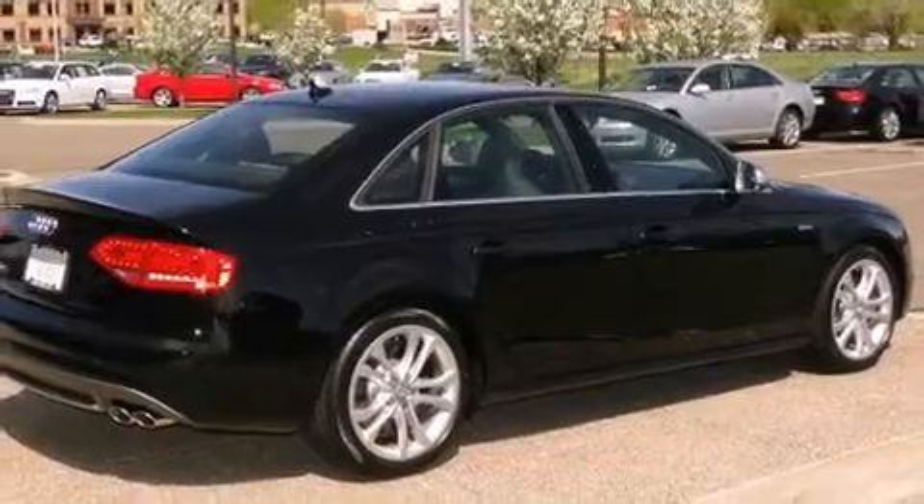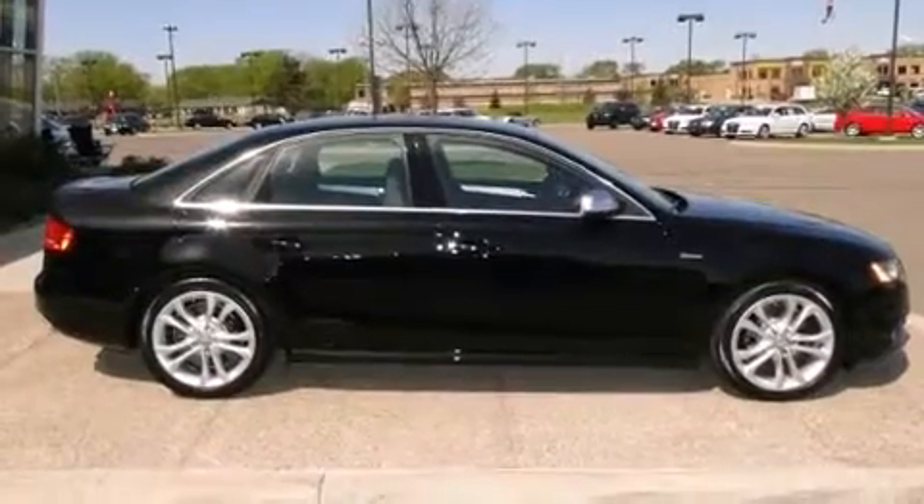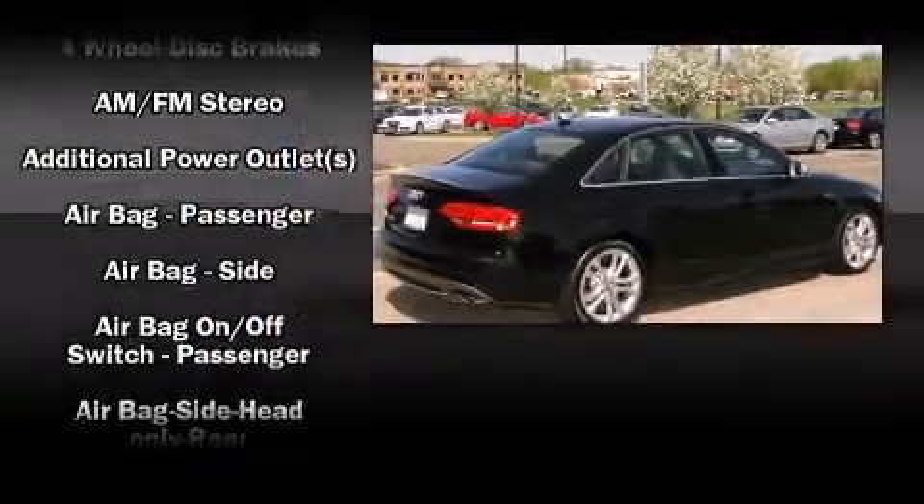Additional features include heated seats, rain-sensing wipers, remote keyless entry, and one-touch window functionality. For drivers who enjoy the natural environment, a power moonroof allows an infusion of fresh air.